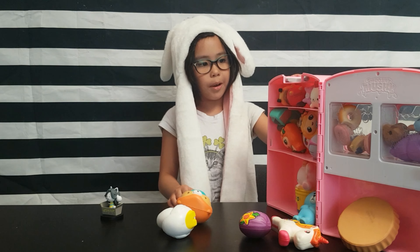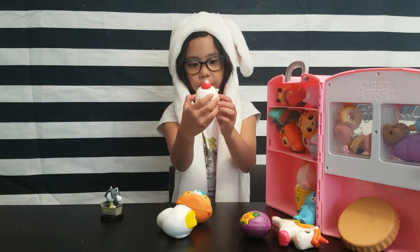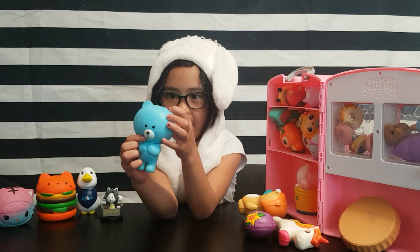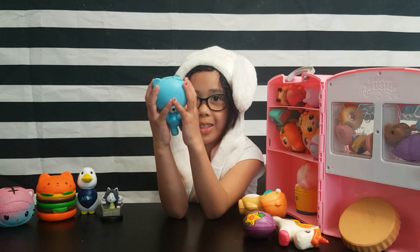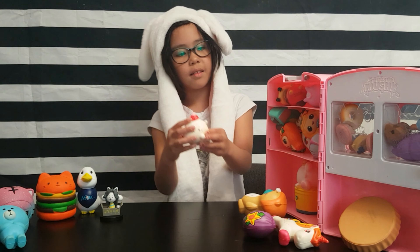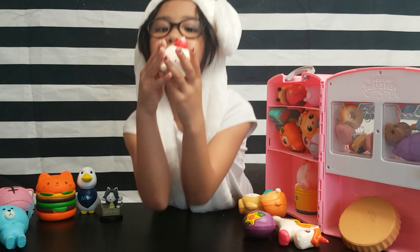I got this for my birthday and my mom and dad gave this to me. And this little cute seal was included with this cake. I have this blue bear and it has a missing ear. I got this from my auntie's house. Here's the seal that was included from this case.